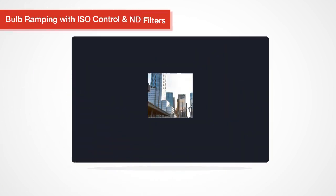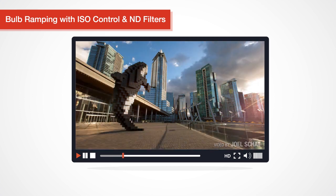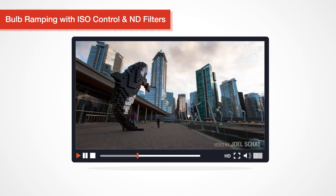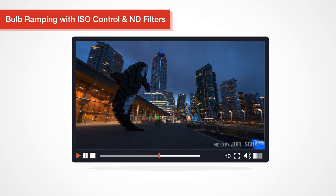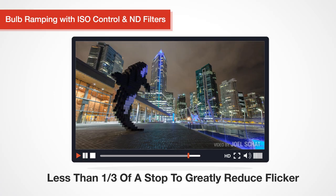And when it comes to those highly sought-after day-to-night time-lapses, the Promote Control is your magic wand. Our bulb ramping mode gives you unprecedented control over your exposures by fine-tuning shutter speeds to less than a third of a stop to greatly reduce flicker.